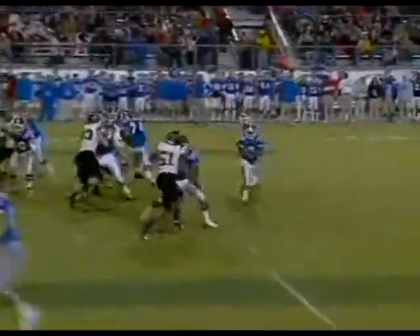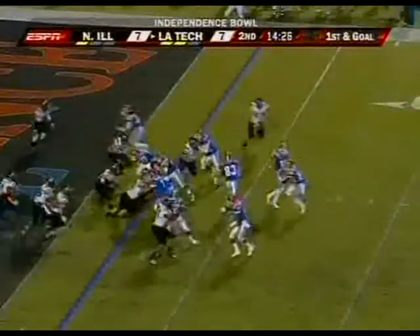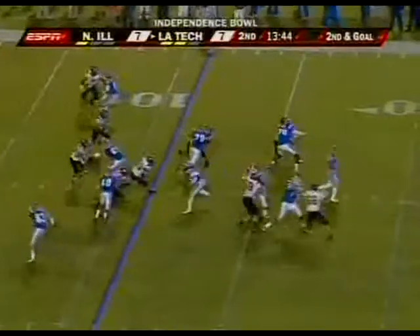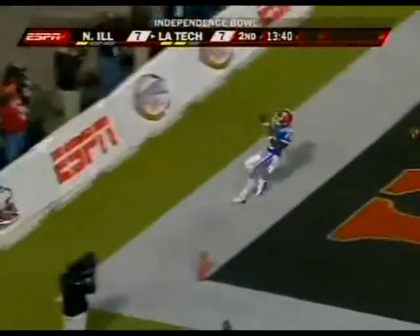Porter gets him inside the five. Porter showing off his speed — first and goal from the two. And his discipline — huge play by Kaufman. They go right back to the run and Porter into the end zone.